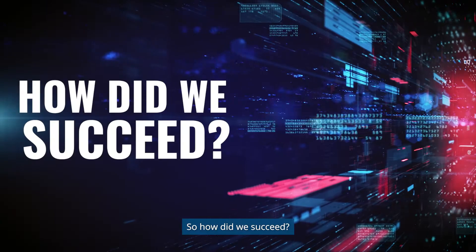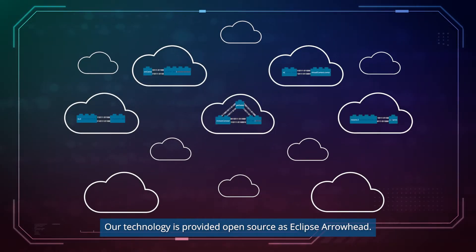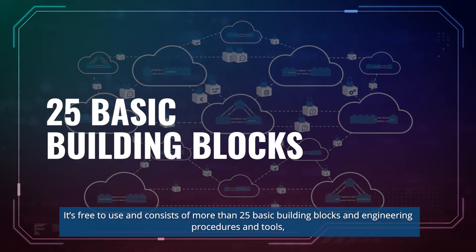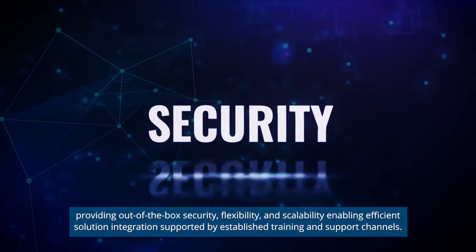So how did we succeed? Our technology is provided open source as Eclipse Arrowhead. It's free to use and consists of more than 25 basic building blocks and engineering procedures and tools, providing out-of-the-box security,